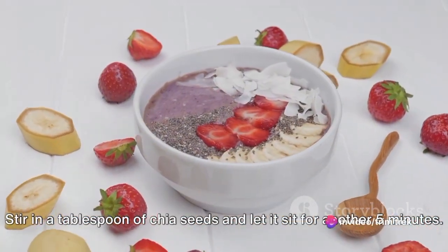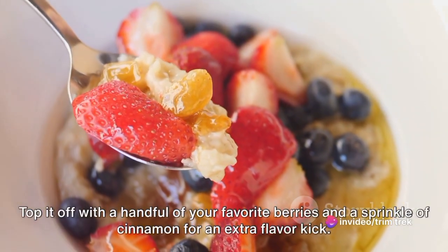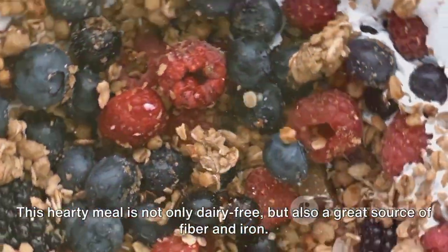Stir in a tablespoon of chia seeds and let it sit for another 5 minutes. Top it off with a handful of your favorite berries and a sprinkle of cinnamon for an extra flavor kick. This hearty meal is not only dairy-free but also a great source of fiber and iron.